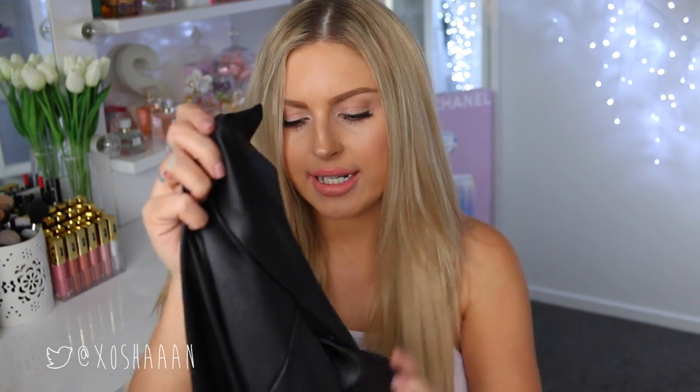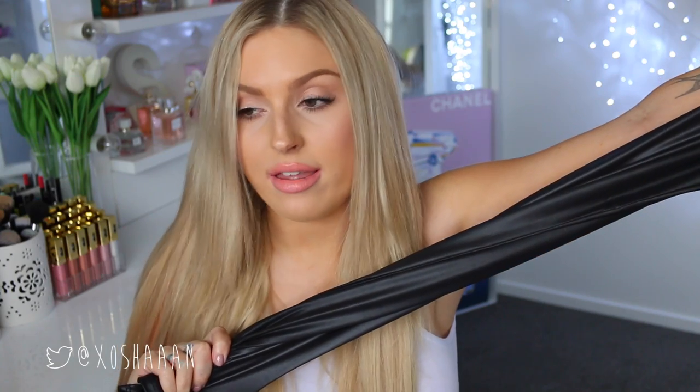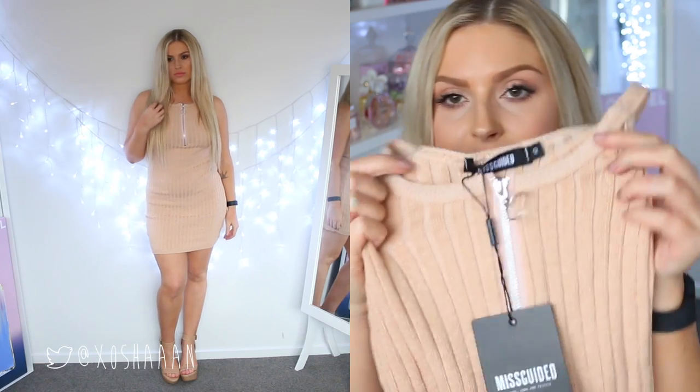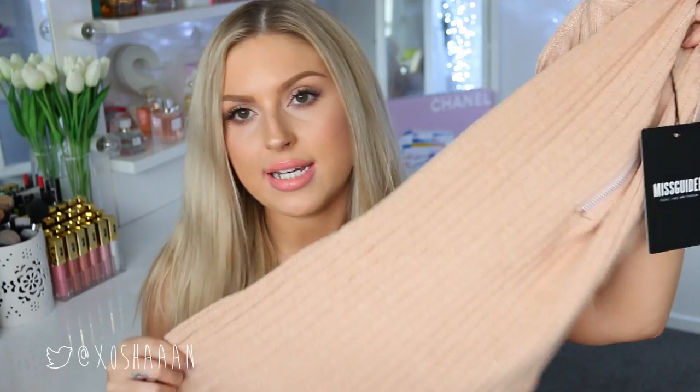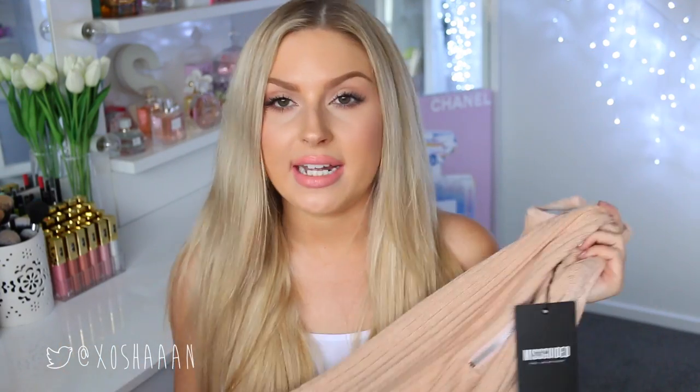I also got a pair of black leather leggings. I feel like shiny black leggings are just so versatile — you can wear them with anything, just chuck on a big baggy sweater or a big baggy t-shirt. And then the last thing I have to show you is this really cute dress. It's got a zip up the front — a silver zip — and it's a ribbed knit. It's a really nice dusty beige-pink and the neckline is really pretty, quite a high neckline. I feel like necklines like this make your figure look really good.